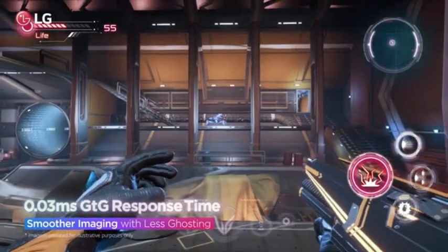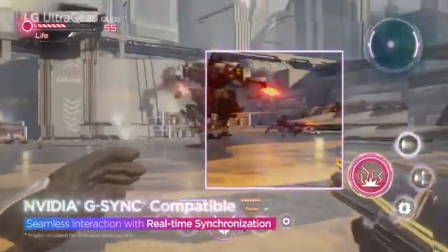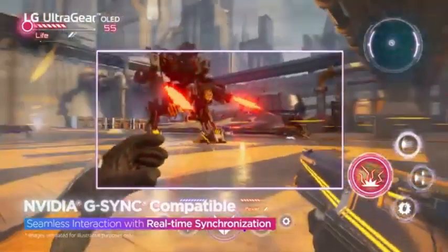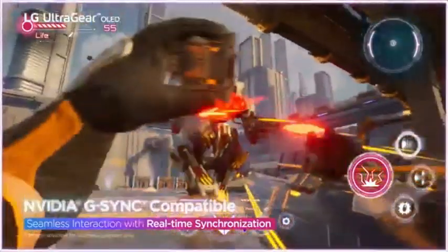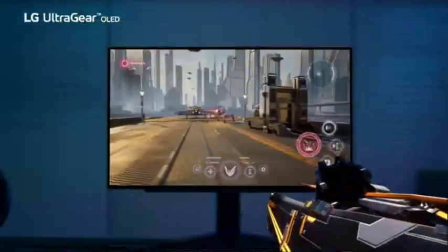One disadvantage of these OLED displays is susceptibility to irreversible burn-in due to continual exposure to the same static elements over time, though this is less of an issue if you play a variety of games. The LG 27GR95QEB is a 1440p gaming monitor with a 27-inch OLED screen, one of the first OLED gaming monitors with a 240Hz refresh rate, reachable via DisplayPort 1.4 and HDMI 2.1.